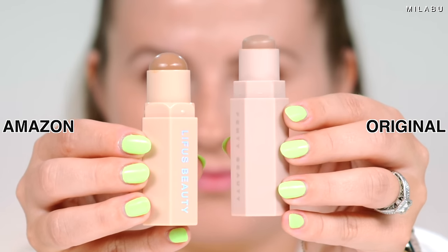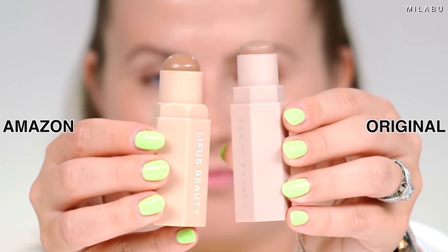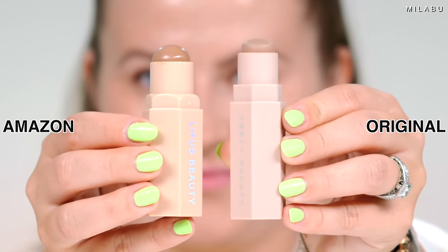Next wannabe makeup is the Fenty Beauty Match Sticks. And then this is from Amazon — it comes in a kit, but I'm only going to use the contour slash bronzer shade. This is by the brand Lifas Beauty — their Shimmer Skin Stick Match Sticks. They also spelled 'sticks' like Fenty Beauty, and the packaging is very similar, just a little smaller and shinier.